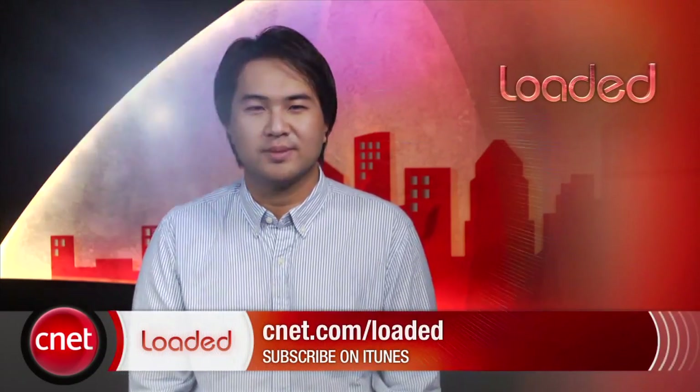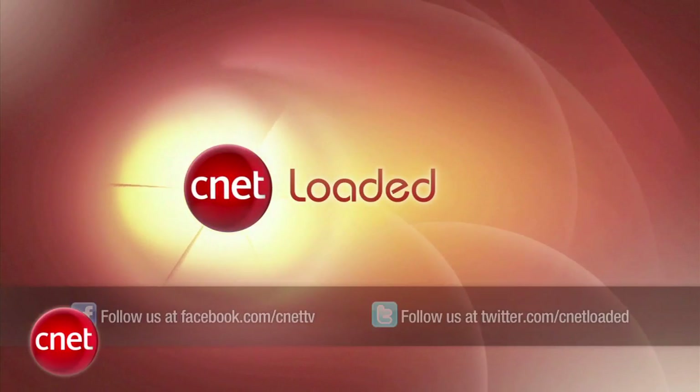Those are your headlines for today. I'm Wilson Tang for CNET.com and you've just been loaded. Thanks a lot.